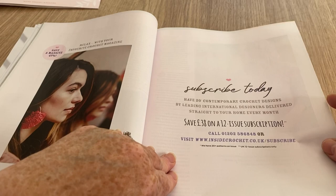Subscribe today - save £38 on 12 issues. There you go, linger on there if you want to do that.